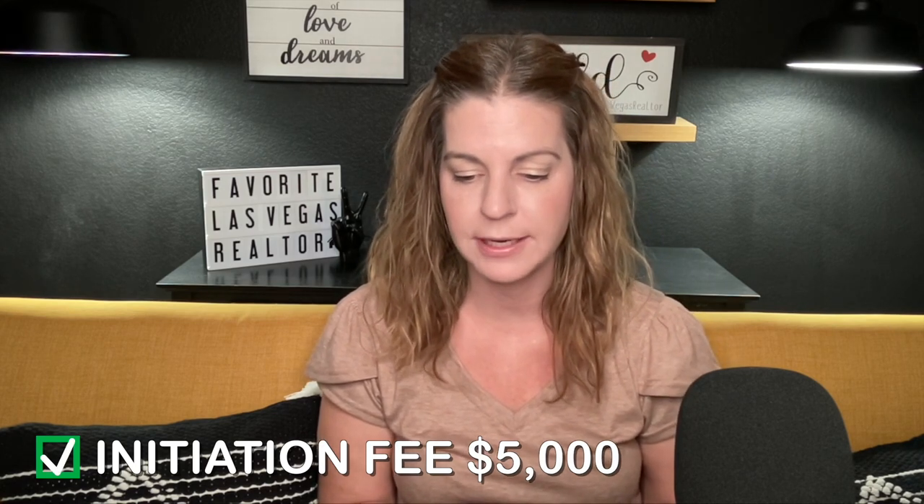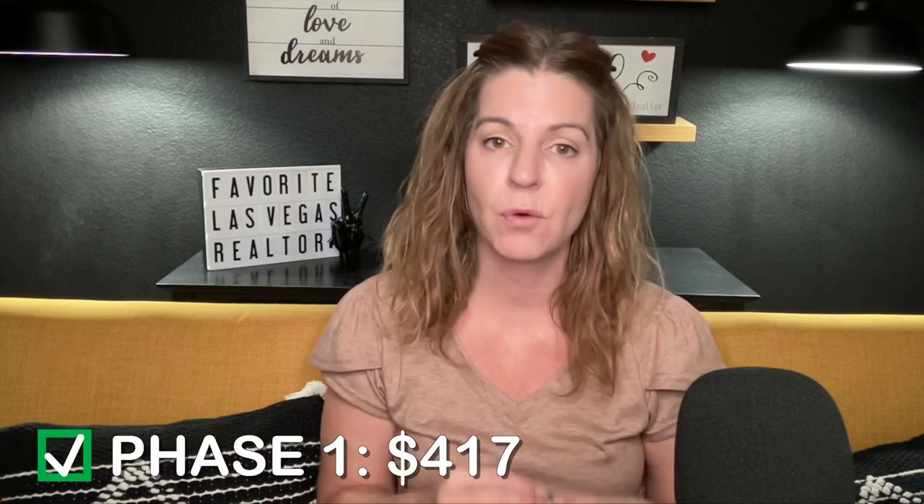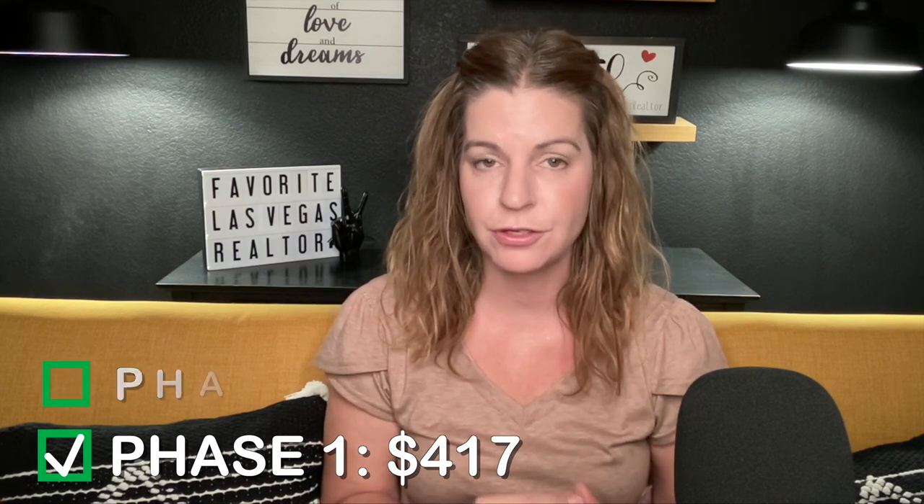For the Resort Collection — the duplexes or townhomes — the HOA is a little more because front yard maintenance is included. The initiation fee is the same $5,000. Phase one completion HOA is also $158, phase two $208. The Sunstone Master Association is $51, the Trilogy Sunstone Sub-Association is $81, plus an additional $128 maintenance fee. Total HOA dues for phase one is $417 a month; for phase two your monthly HOA dues is $467.